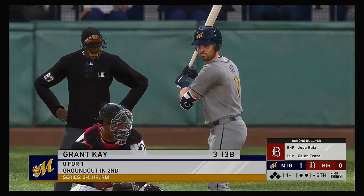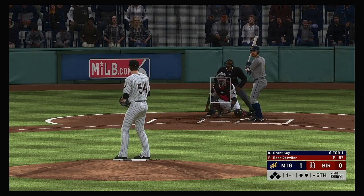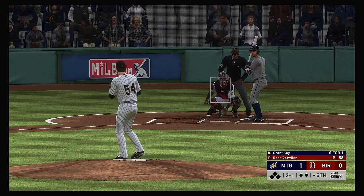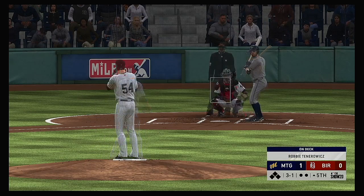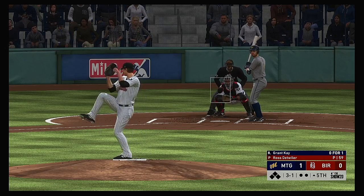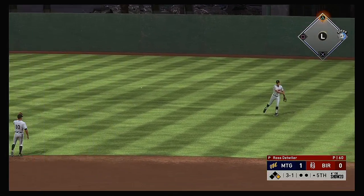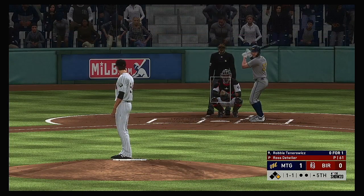Grant Kaye steps in ready for another shot to start the fifth. One in the dirt — count moves to two and one. They set up away with the fastball but it misses, three and one. The team's been struggling on offense — let your defense work for you, pound the zone. He takes it the other way to right and that's a base hit. The pressure is on to open up the inning.